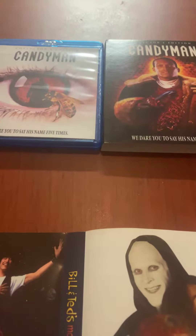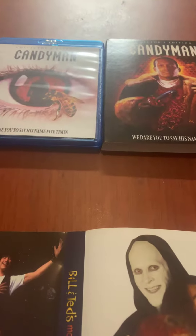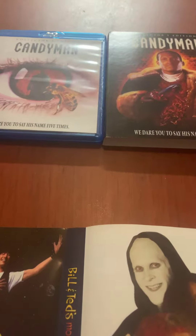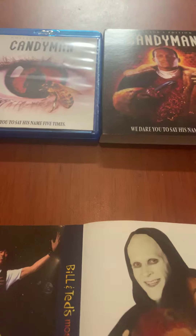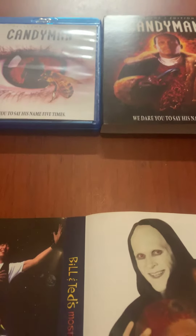Hey, what's up everybody? This is a contest entry for Andrew Kripp's 450th subscriber contest. He wanted to know what our favorite Scream Factory release was.